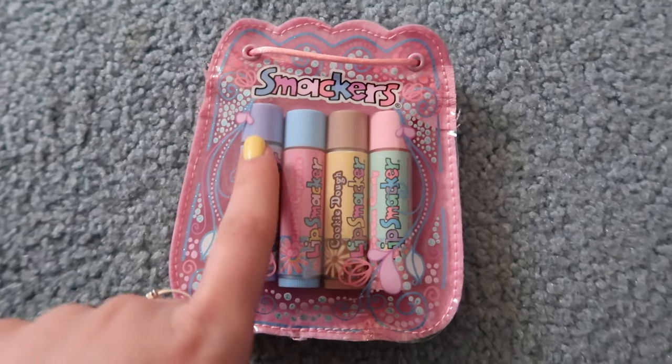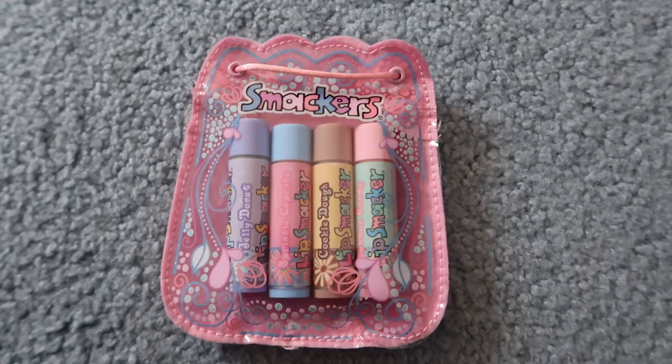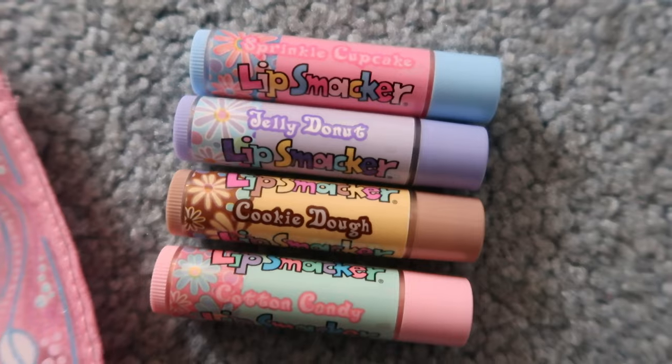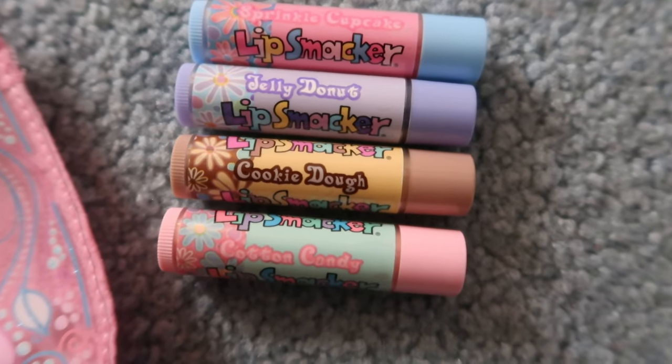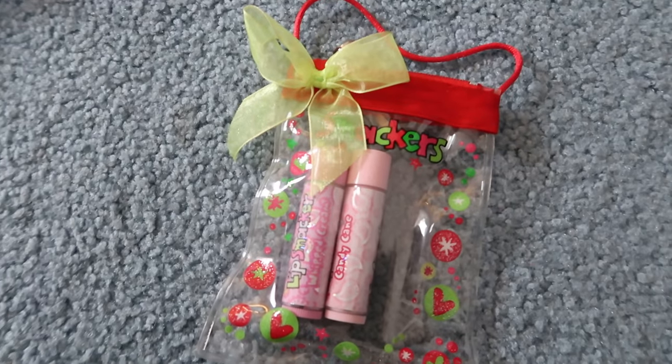Inside the star box we have vanilla angel cake, raspberry ribbon candy, and watermelon wish. Then we have this adorable little bag, and inside we have jelly donut, sprinkle cupcake, cookie dough, and cotton candy. I just think that these are so cute, and some of them actually still smell pretty good.